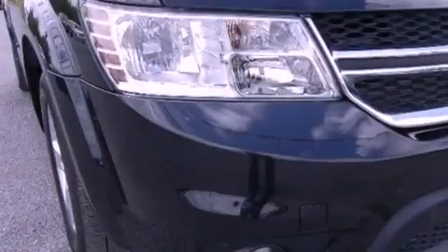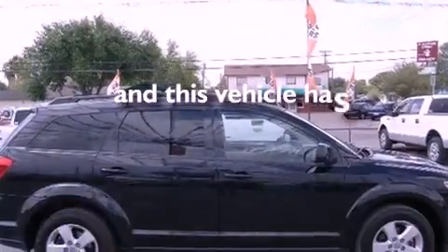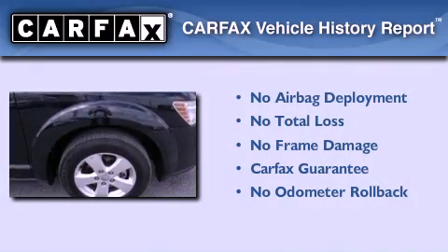An anti-lock braking system, side curtain airbags, air conditioning, and this vehicle has less than 28,000 miles. Not to mention that this Dodge qualifies for the Carfax buyback guarantee.